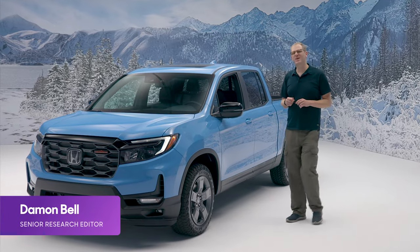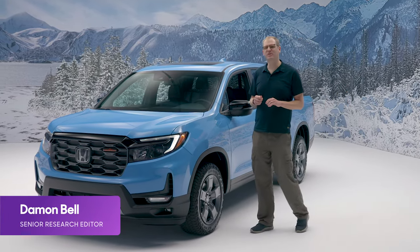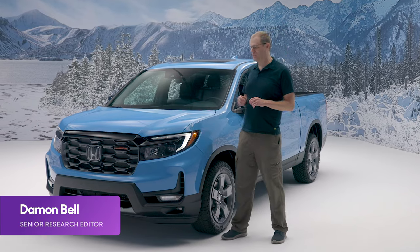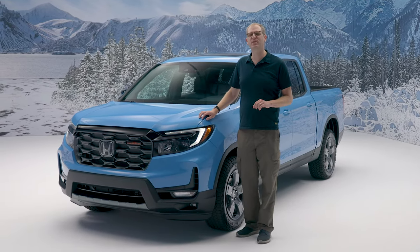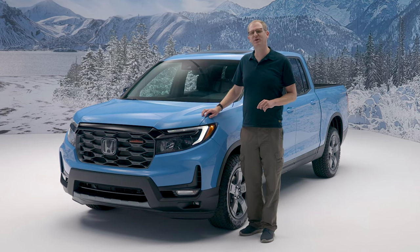The Honda Ridgeline has always been a bit less trucky than the average mid-sized pickup truck, but for 2024, it's getting a little more rugged with the addition of a new Trailsport trim level. Let's take a look.